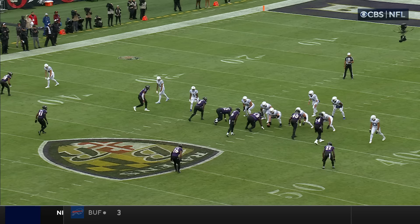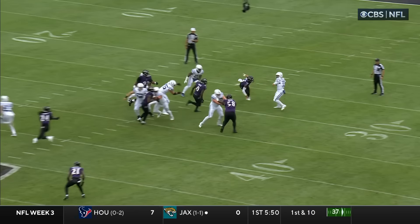Here's Roquan Smith, and then you're gonna see Kyle Hamilton sneaking in again — just like he did on the first series — coming off the edge and getting a big sack on Gardner Minshew. That's two times as the unblocked defender.